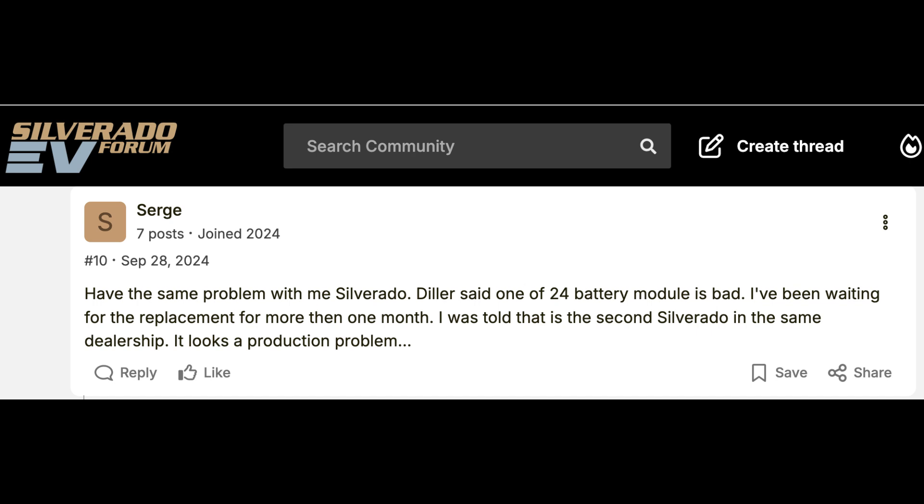I know I could take my Tesla on this trip, but I got the Silverado EV for its range. I had an opportunity to get the Cybertruck Foundation Series, and I chose not to buy it because the battery pack was not what was promised.